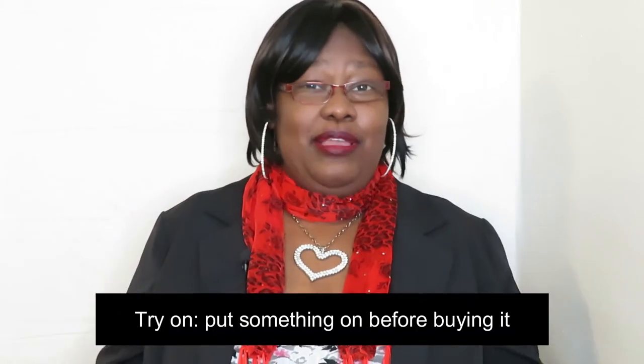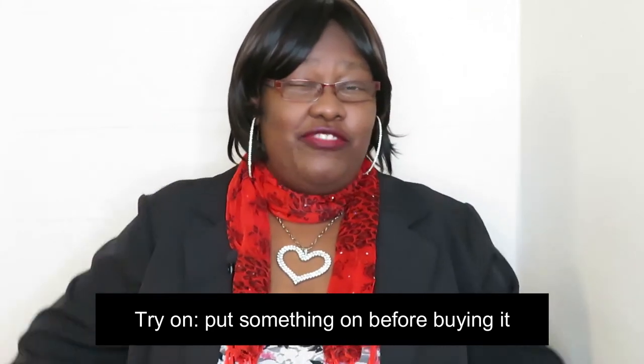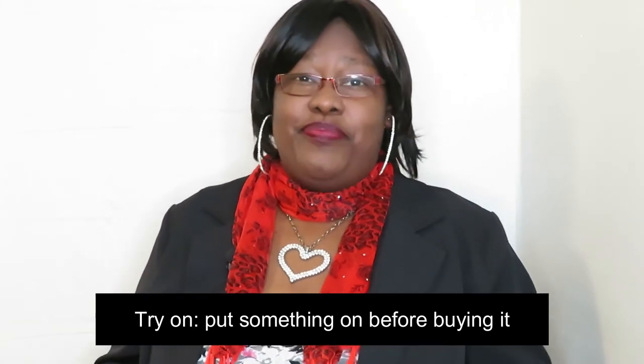When we say try on, this means that before you buy something like a shirt or a pair of pants, you want to try it on first before you buy it. Because you don't want to buy something and not know if you will like it. So it's very important to try on your clothes before making a purchase.